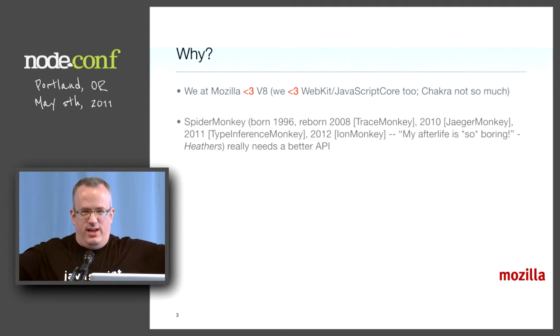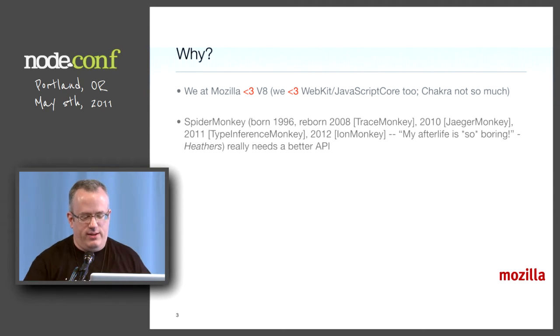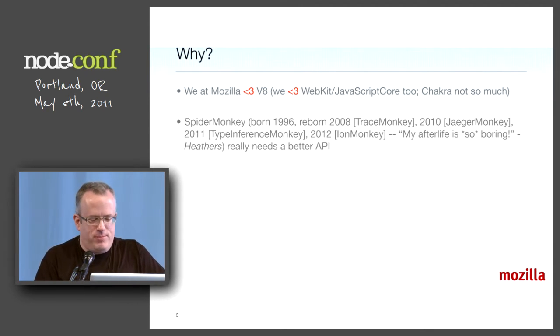It's even now getting a new GC, a new intermediate representation — SSA, super optimizing, profiling — a just-in-time infrastructure called IonMonkey and Type Inference, which is going to be awesome. Brian Hackett's doing that one already. It might ship soon.